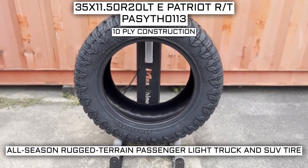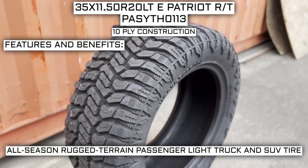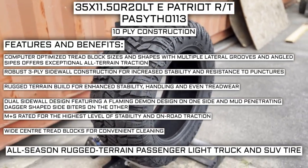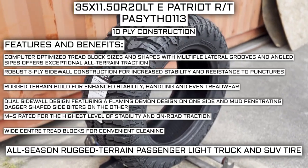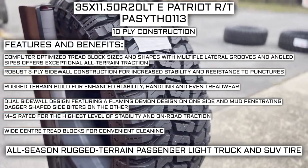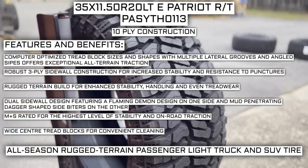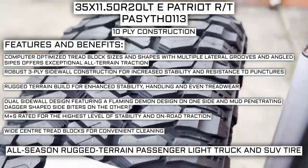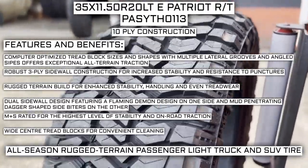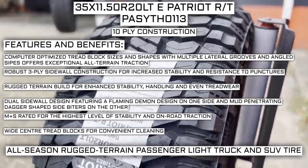This tire has a 10-ply construction. Some of the manufacturer listed features include computer-optimized tread block sizes and shapes with multiple lateral grooves and angled sipes for exceptional all-terrain traction. Robust three-ply sidewall construction for increased stability and resistance to punctures. Rugged terrain build for enhanced stability, handling, and even tread wear. Dual sidewall design featuring a flaming demon design on one side and mud-penetrating dagger-shaped side biters on the other. Mud and snow rated for the highest level of stability and on-road traction, with wide center tread blocks for convenient cleaning.